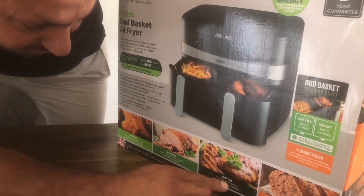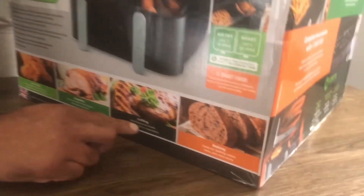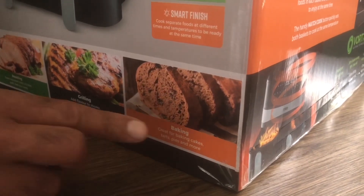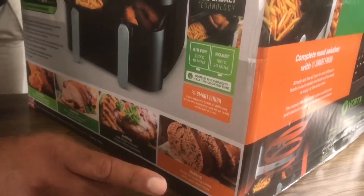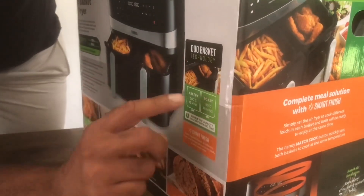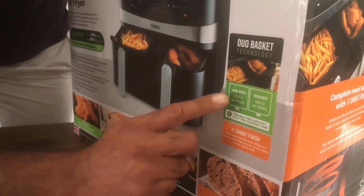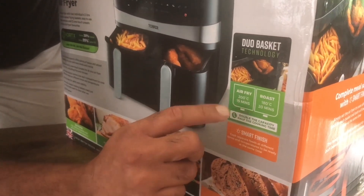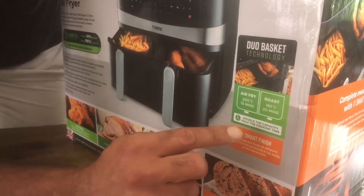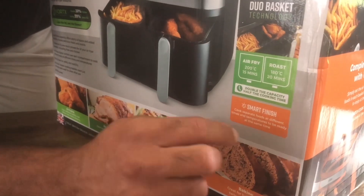Grilling - add flavour to steaks, chicken, fish or vegetables. Baking - great for baking cakes, tarts, pies and more. We've never done any baking on ours so we could try that. You can air fry for roast at 180 degrees for 20 minutes. You can roast - smart finish.